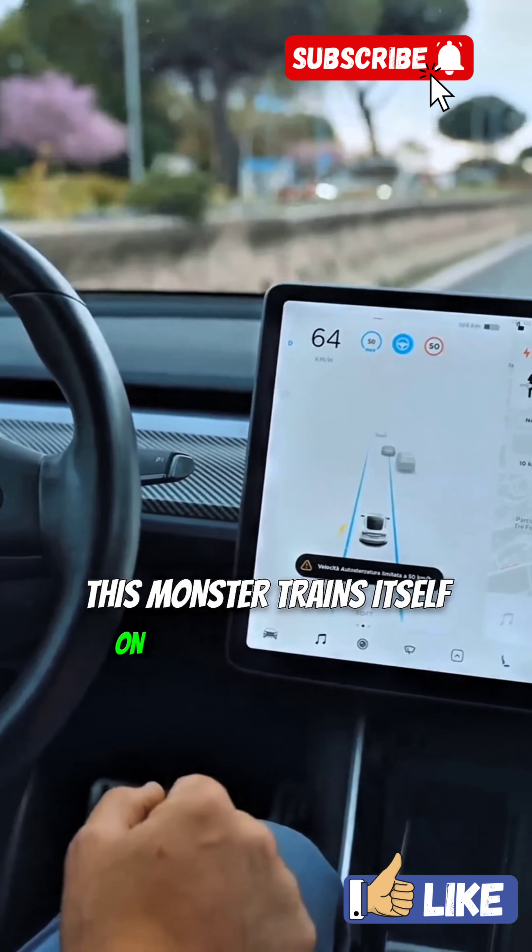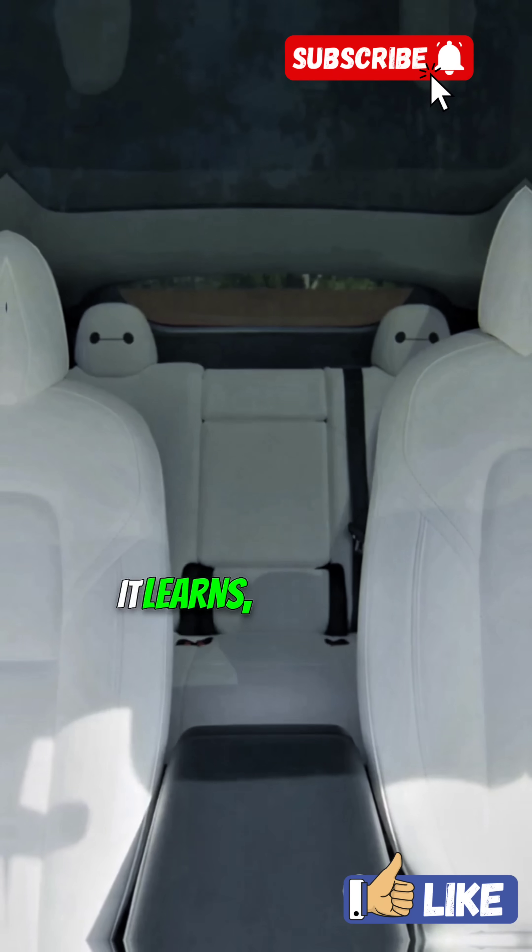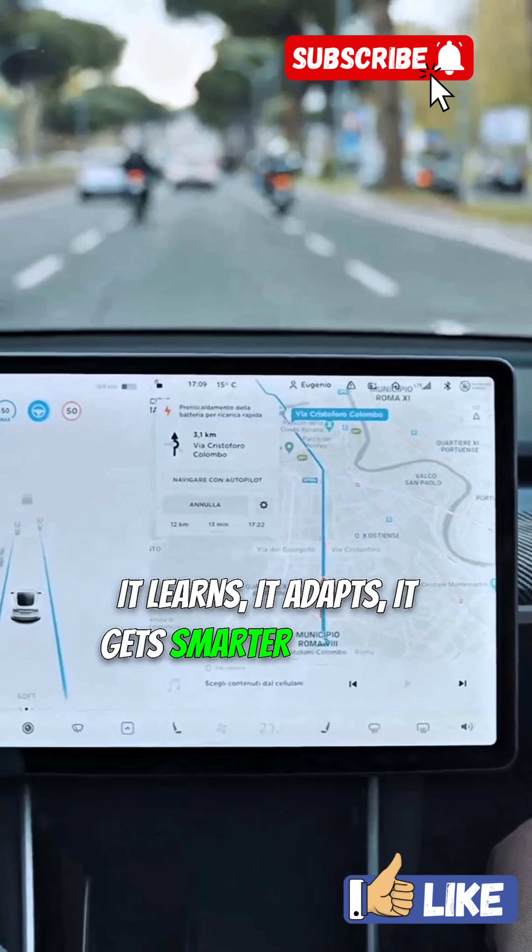Dojo trains itself on billions of miles of driving data — every curve, every mistake, every camera feed. It learns. It adapts. It gets smarter by the day.